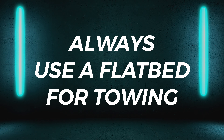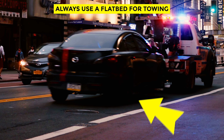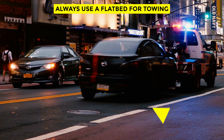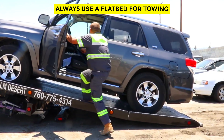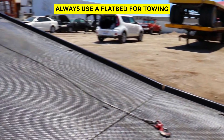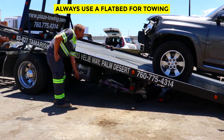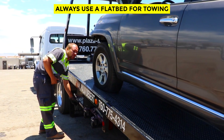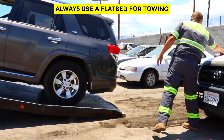Always use a flatbed for towing. The golden rule is that you should never leave the drive wheels of a car on the ground when towing, as significant transmission damage can result. With all-wheel drive, all four wheels are drive wheels, so the simplest solution is to use a flatbed that keeps all four wheels off the ground. You can find additional safe towing methods in your owner's manual.